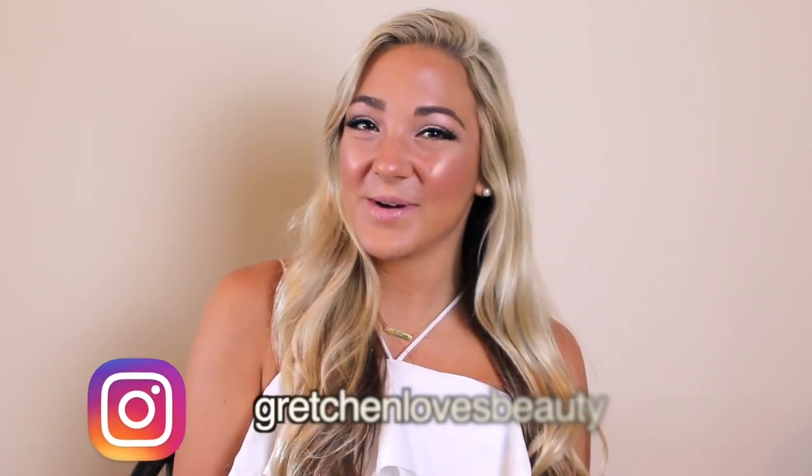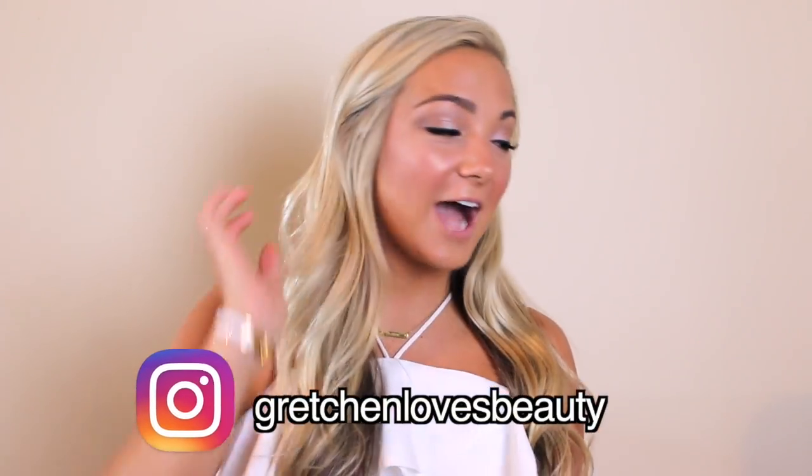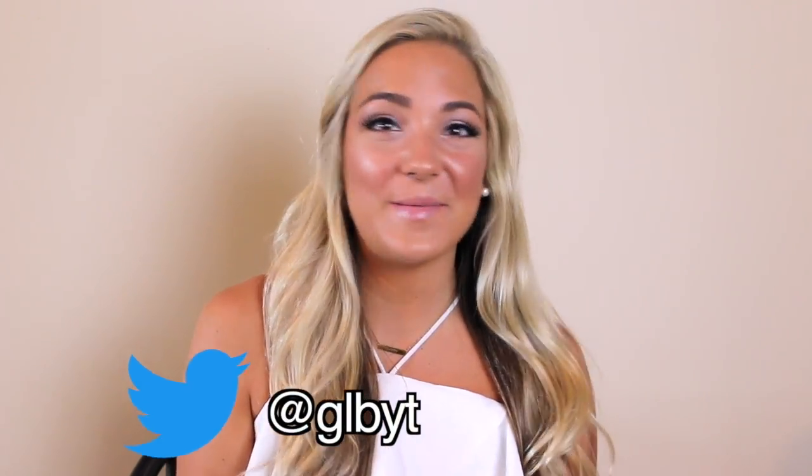Hey everyone, so today I have a super exciting haul video for you. I just got a bunch of stuff from Honey Bum — I've seen their stuff for a while on other people's Instagrams and always thought it was so cute. Sorry if you can hear my dog Teddy running around. They have seriously the cutest clothes, so without further ado, let's get on to it.